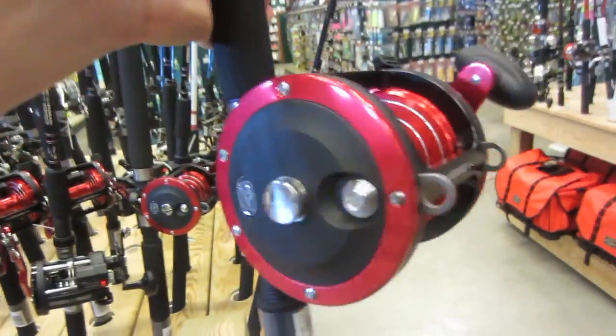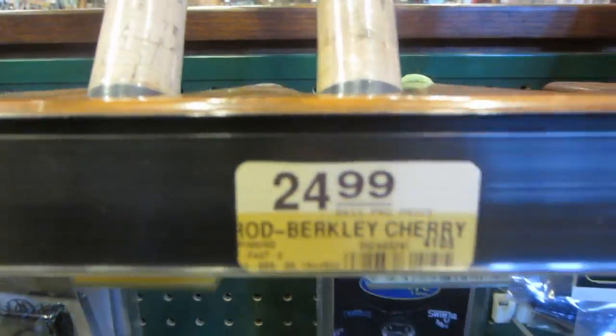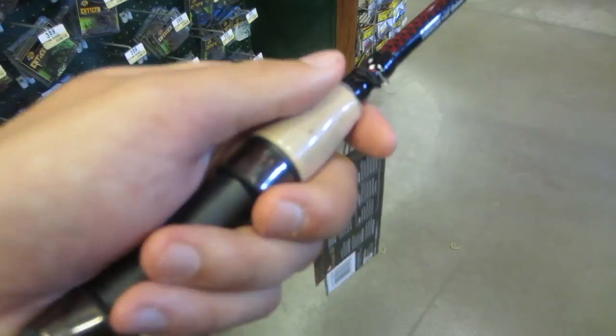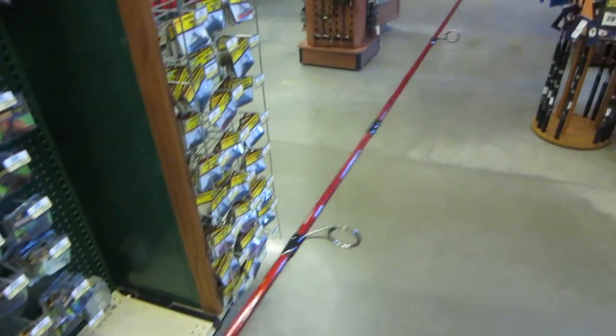Yo, just imagine if I took this giant net to a pond — this thing is massive! All right, $24.99 — I think this is what I'm going to go with. This is a Berkley Cherrywood rod, six foot six, medium action. I think it's pretty good. This is about half of our budget right here, and we still have to find a reel.